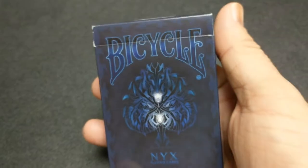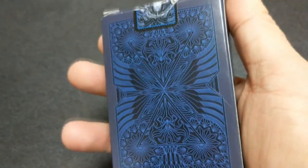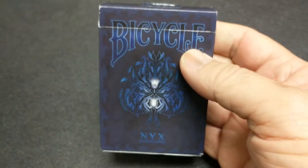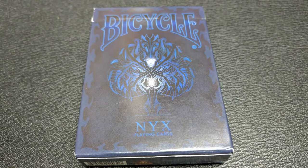She has exceptional power, she has exceptional beauty, and legend has it that even Zeus, the father of all gods, is afraid of her. The front of the tuck case is a bicycle branded tuck — it has a very haunting spade picture there in the center with a face and holding some sort of glowing orb.